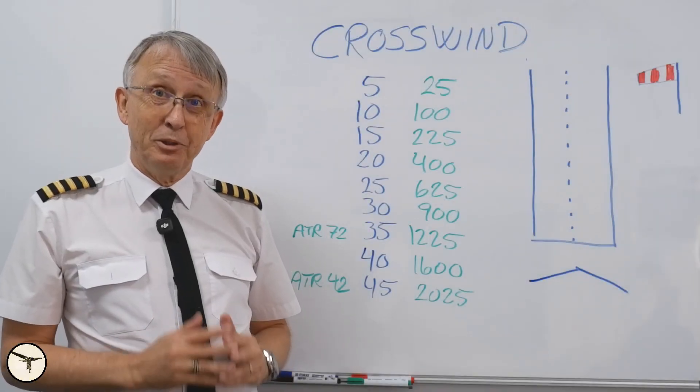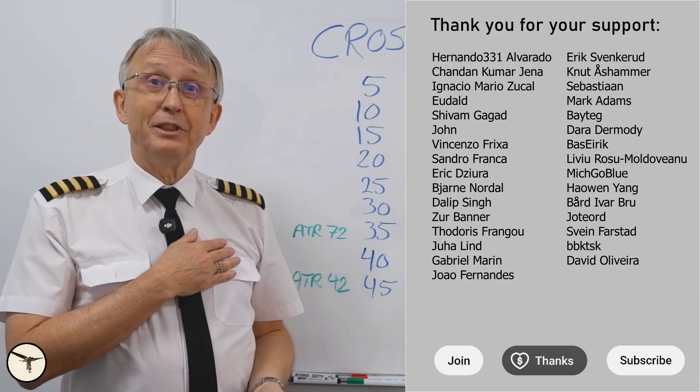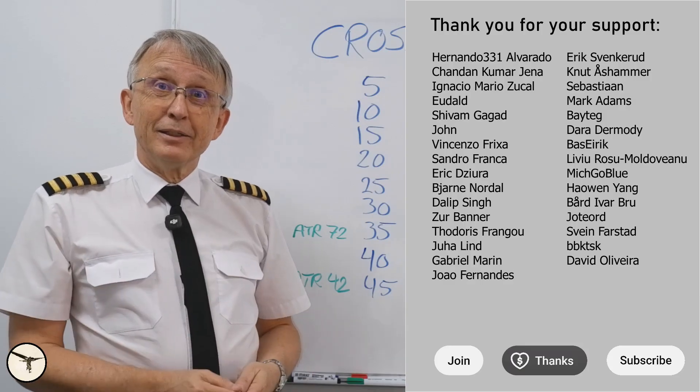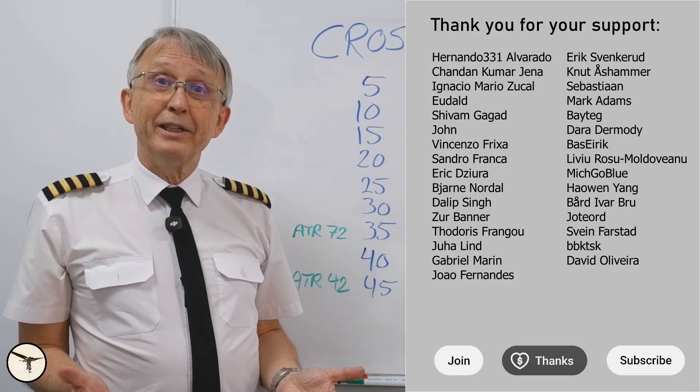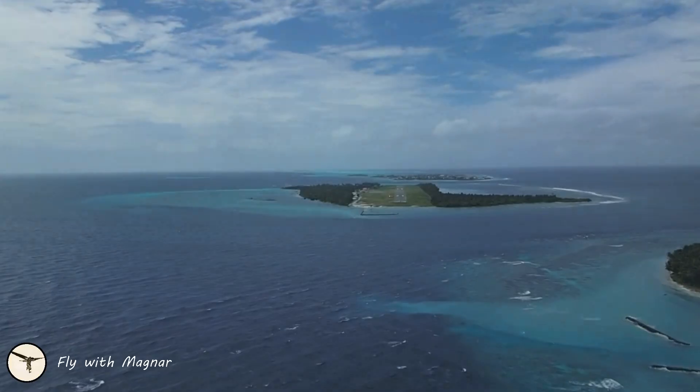That's all for this time. I hope you enjoyed the video, and a big thank you to all the supporters of this channel — they helped me produce this. Thank you for watching. Have a wonderful day and happy landings.